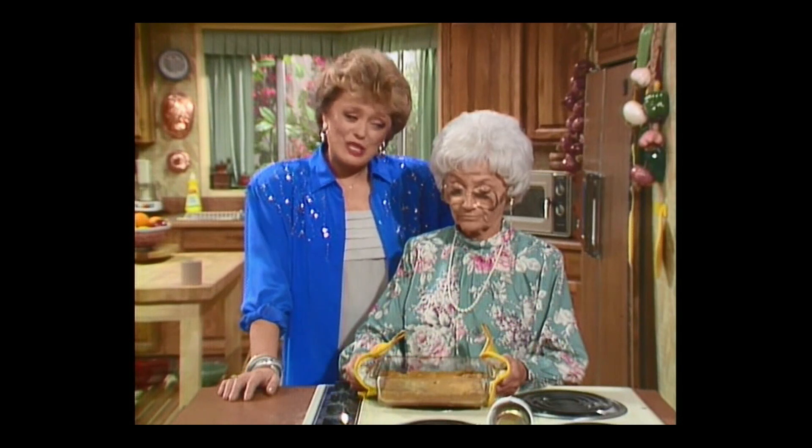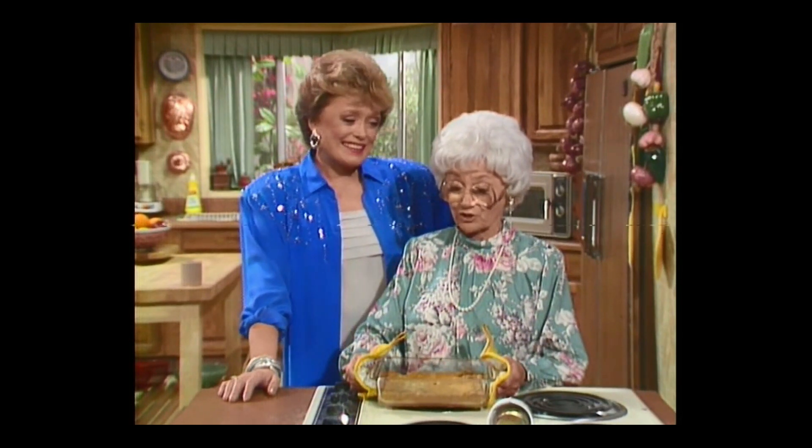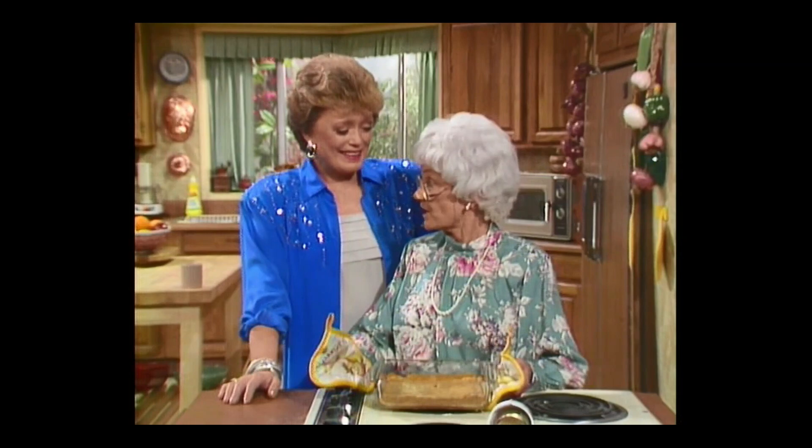Sophia, honey, I think you put too much rum in it. So stick an umbrella in it and serve it with straws. Everyone will think they're a trade of Vicks.